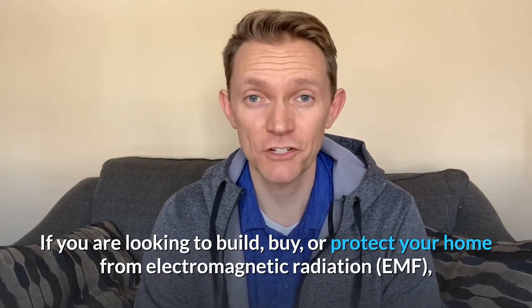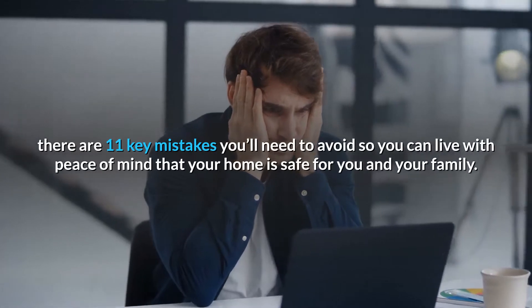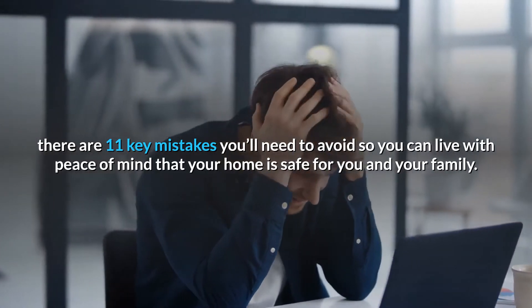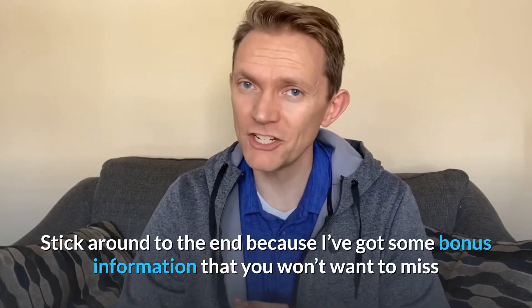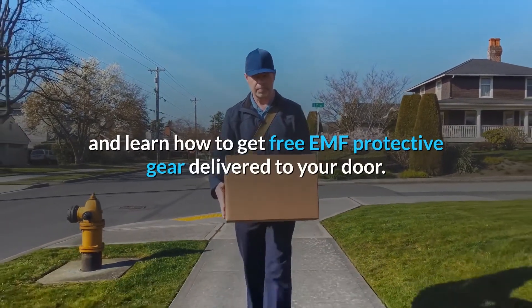If you're looking to build, buy, or protect your home from electromagnetic radiation — EMF — there are 11 key mistakes that you'll want to avoid to have a safe, protected, and healthy home for you and your family. Be sure to stick around to the end because I've got some bonus information, and you will learn how to get free EMF protective gear delivered to your door.